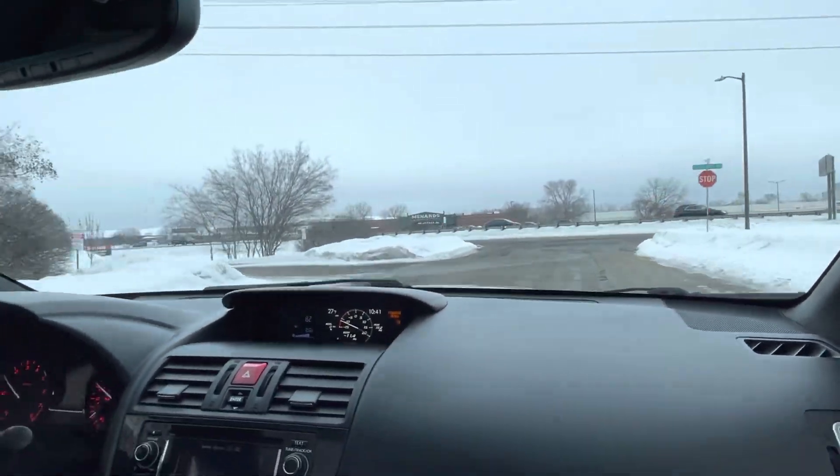Let's take you on a short test drive and show you how the vehicle drives. Welcome inside the WRX. We'll close the moonroof — that's one touch. Let me show you the cluster of the vehicle real quick. Exact miles on this one are very good: 73,743.